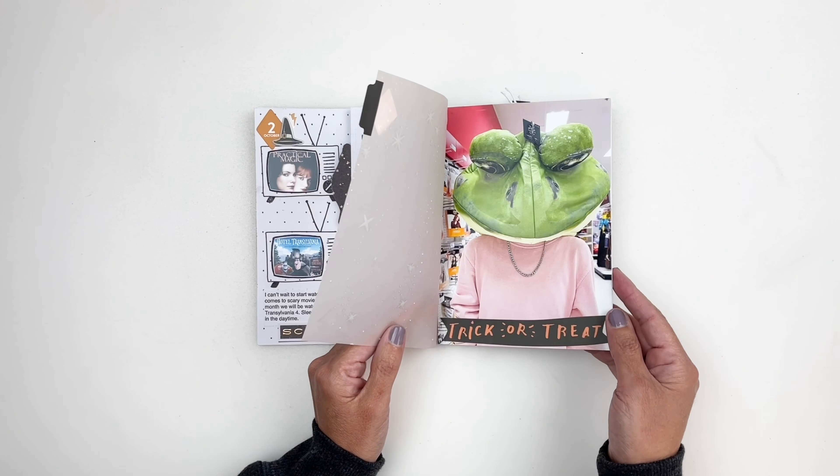Day ten was to document your decor. I don't over-decorate — that's just not who I am — and basically this is my decoration for fall: a few pumpkins here and there. I wanted to document that but also use my embellishments and stash, so I created a little grid using my stamps and embellishments. This is a great way to use up some of your products.